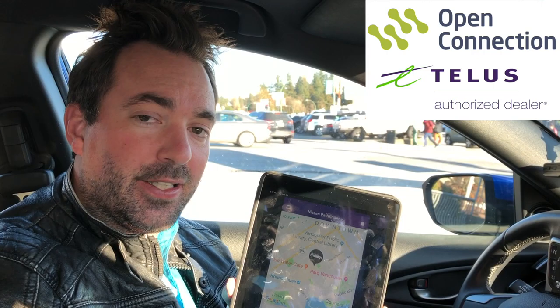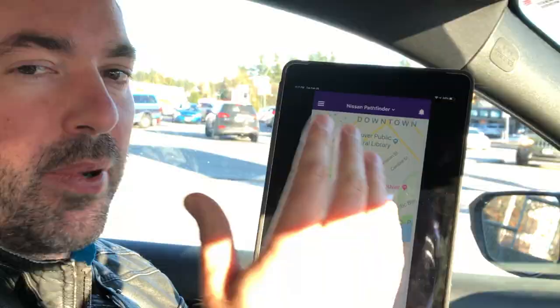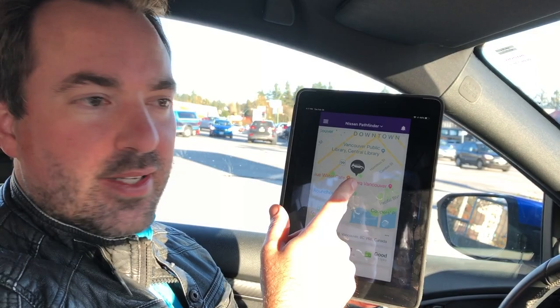Hey folks, here's Joel from Open Connection, just hanging out in the car today checking out Telus Drive Plus on the iPad. This is a really neat feature — I just want to explain a little bit about what it does if you're unfamiliar with Telus Drive Plus. We do have some amazing promotions on right now, but what does the actual product do itself?